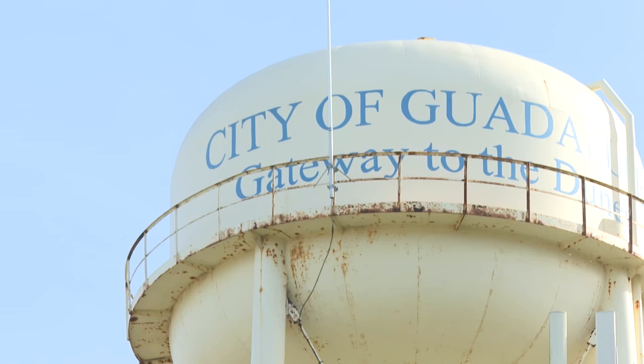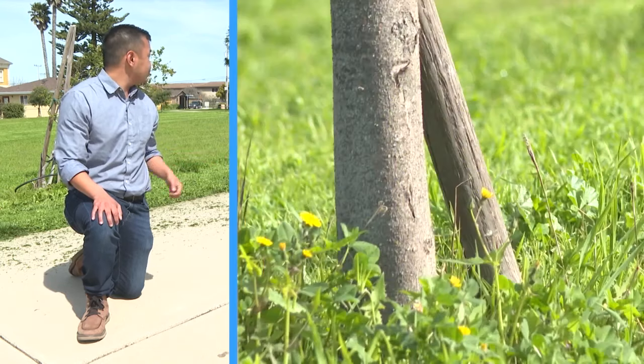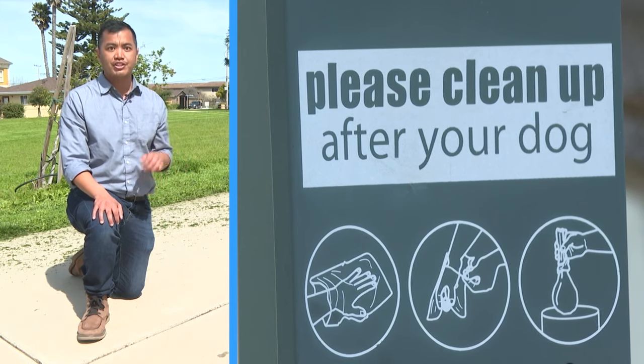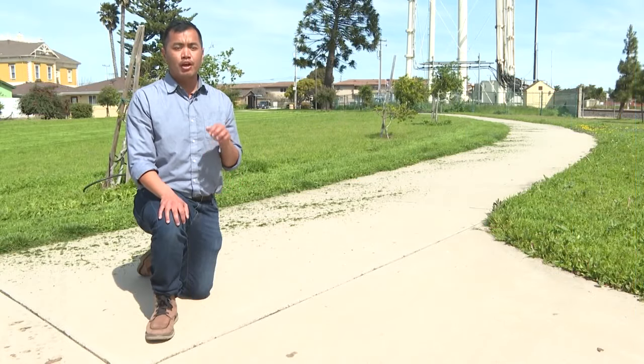Here under the water tower at Central Park in Guadalupe, you'll find repaved paths, planted trees, and dog walking areas. I'm Jacob Dizon, your community reporter in Guadalupe, where Central Park is undergoing major renovations.